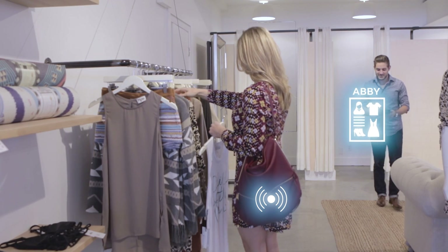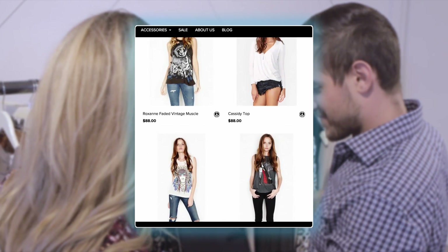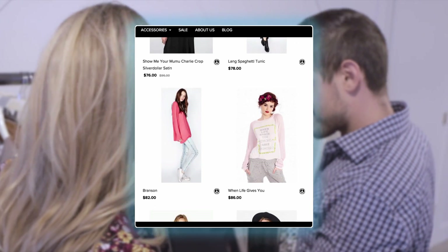Because our shopper is connected to the store, the store associate has insight into historical purchases and average spending limits, creating a tailored customer service experience.